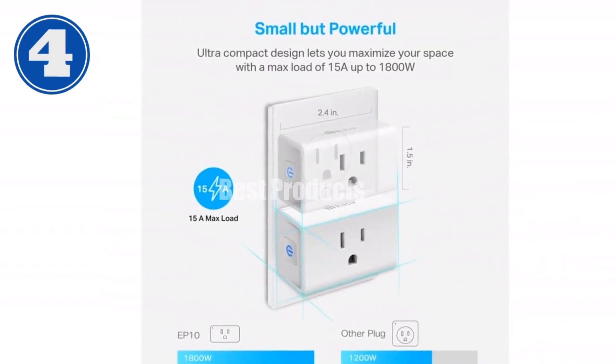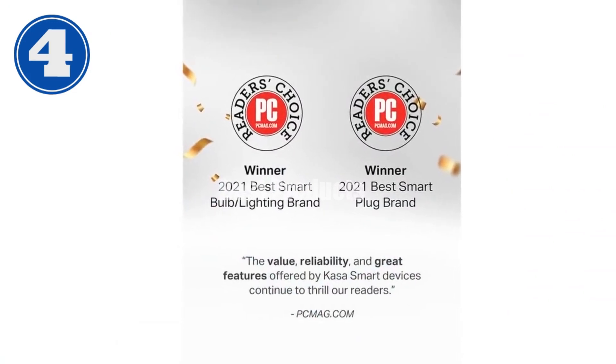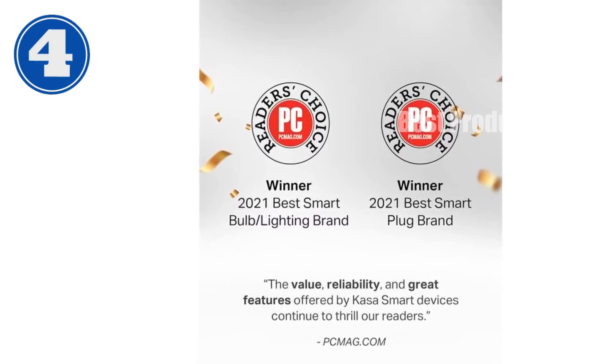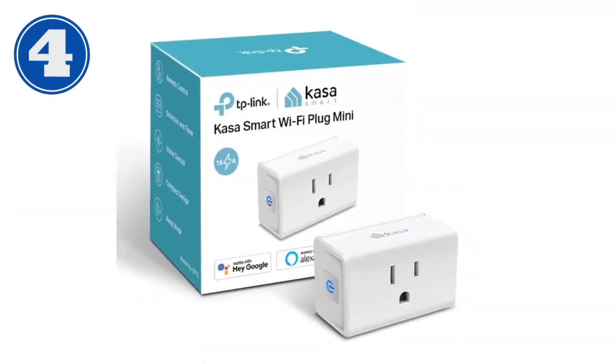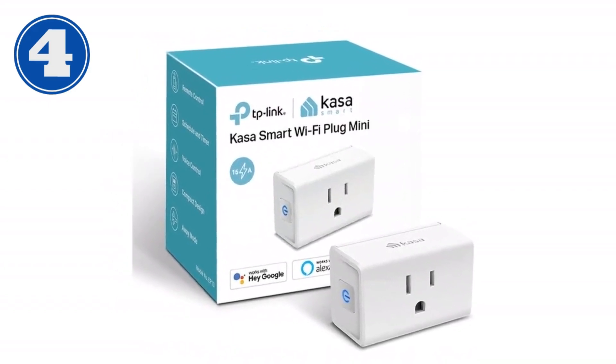Trusted by over 6 million users and Reader's Choice of PCMag 2020, CASA delivers safety and reliability with UL certification and a two-year warranty. Experience the future of home control with the CASA Smart Plug Ultra Mini 15A, where convenience and peace of mind meet.